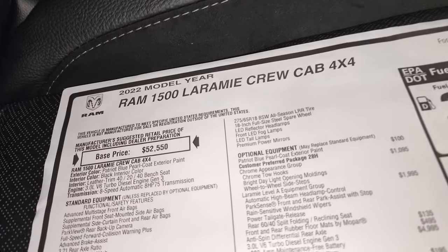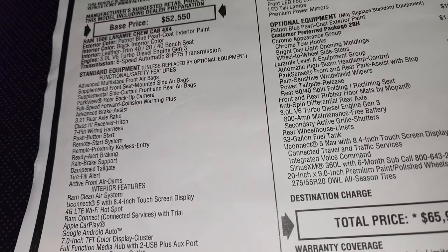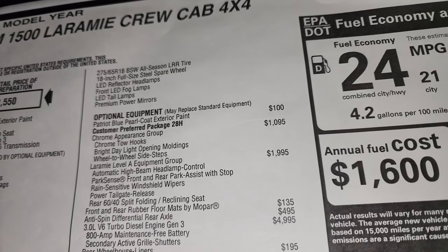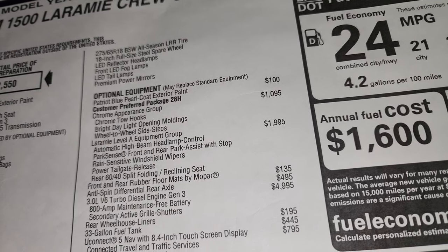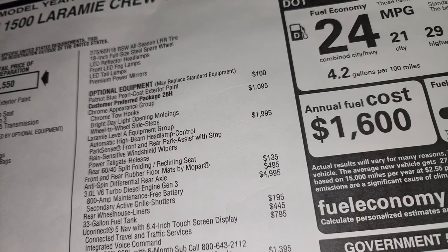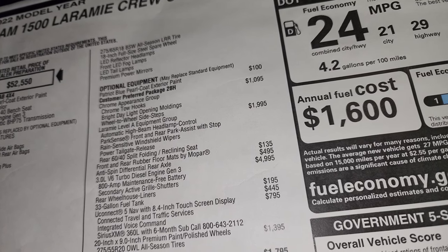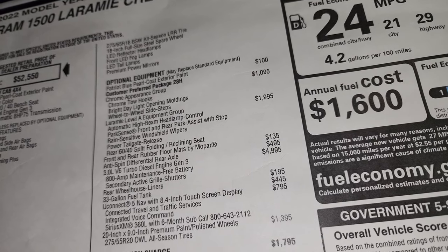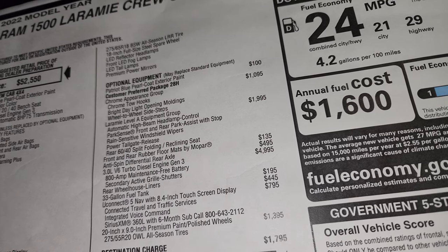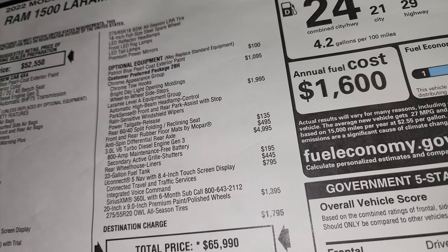It's a 2022 Ram 1500 Laramie, 3-liter V6 eco diesel, 8-speed automatic. Standard equipment is on the left. Optional equipment includes: Patriot blue at $100, chrome appearance group at $1,095 — which includes chrome tow hooks, bright daylight opening moldings, and wheel-to-wheel side steps. The Laramie Level A equipment group is $1,995 and includes automatic high beam headlamp control, park sense front and rear sensors, rain-sensitive wipers, power tailgate release, 60/40 split folding reclining rear seat, and all-weather floor mats at $135. Anti-spin differential is $495.